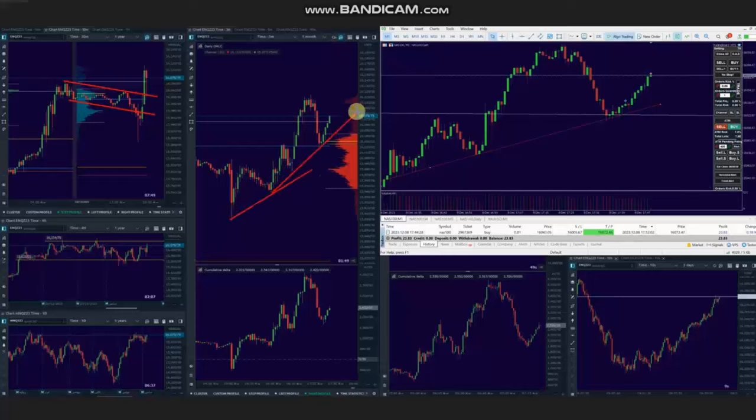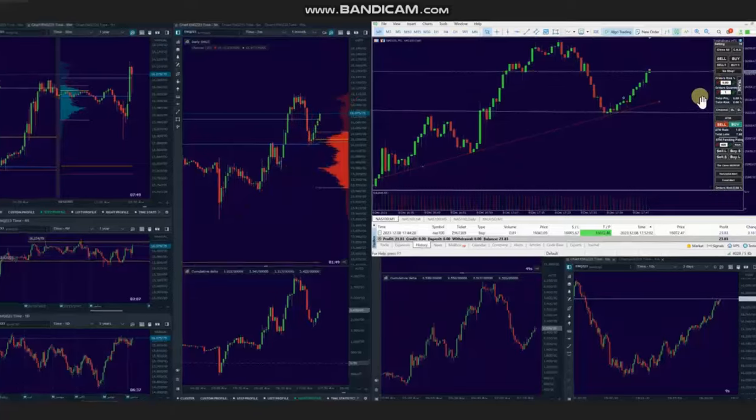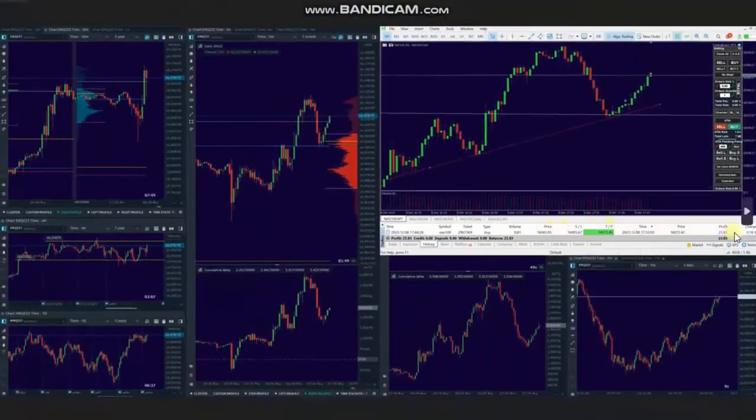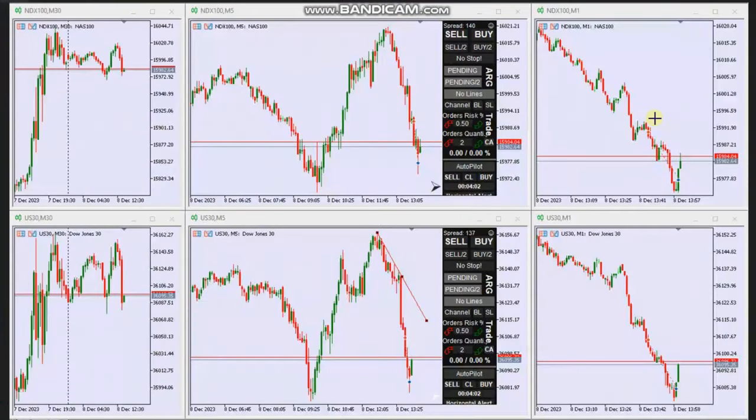Using the trading chart, he identified an area of pullback, and based on Algo 1 to 5 he entered one long position, managed it, and closed it with exit strategy number one with profit. Thank you, AA, for sharing your trades with us.